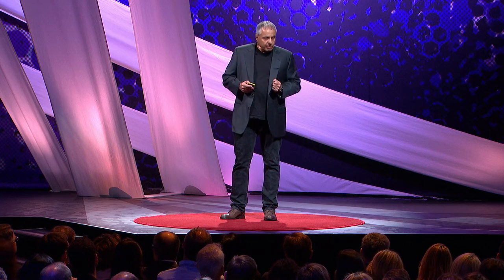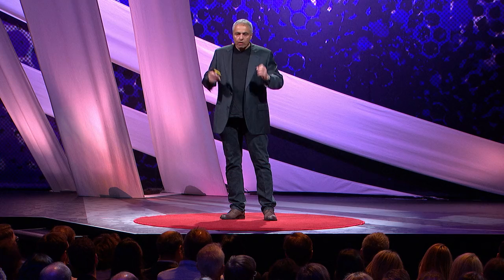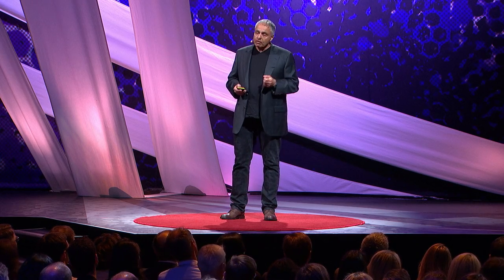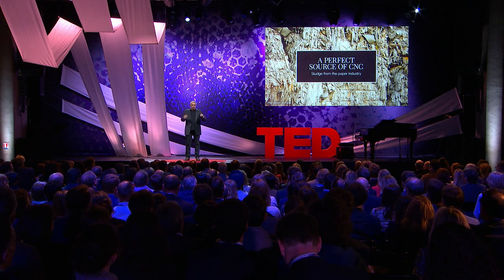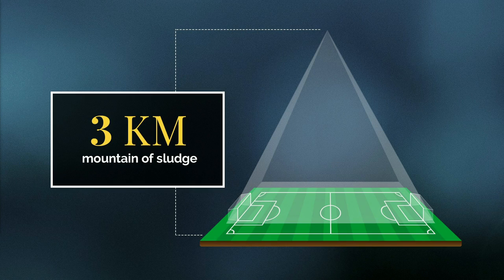So we at the Hebrew University, together with our partners in Sweden, decided to focus on development of an industrial scale process to produce this nanocellulose. And of course, we didn't want to cut trees. So we were looking for another source of raw material, and we found one — the sludge of the paper industry. Europe alone produces 11 million tons of that material annually. It's the equivalent of a mountain three kilometers high sitting on a soccer field, and we produce this mountain every year. So for everybody, it's an environmental problem. For us, it's a gold mine.